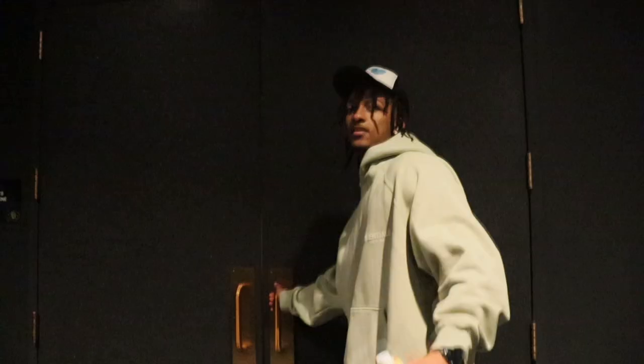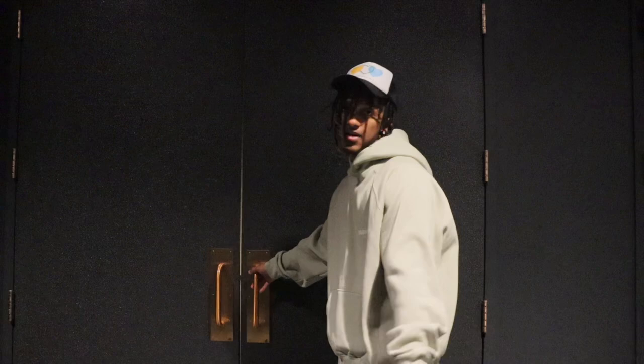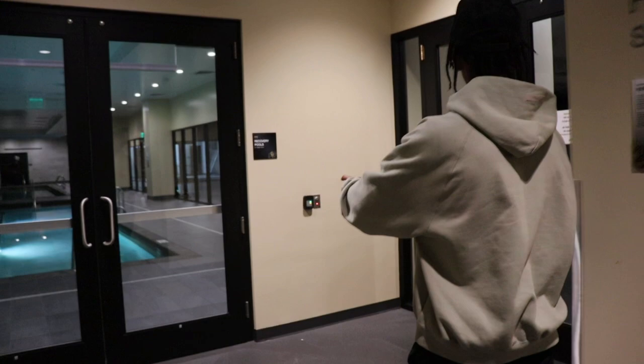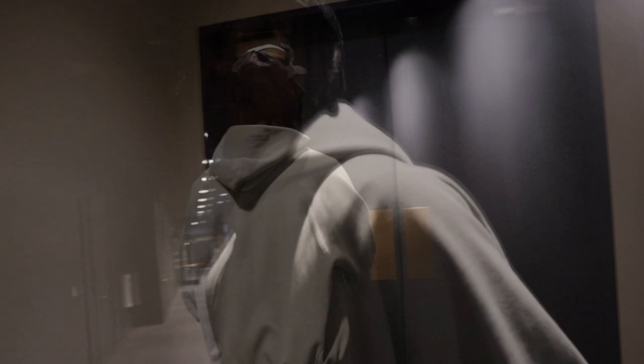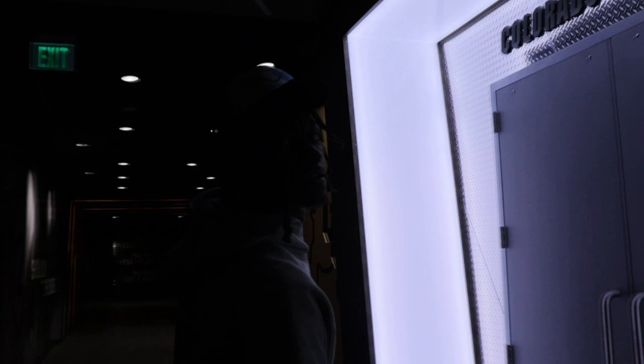Now we're going to the training room for the rehab guys. Even if you're not in the rehab group, you can go in the training room before practice, after practice, before workouts, after workouts and get your body right. It's locked right now but you can still see it — we got the tubs, cold and hot. Training room is really important if you want to be a good athlete. We got our uniform combinations so far, got something else on the way too. Got our hallway to get to the game field — Folsom. Just look at the beautiful entrance.